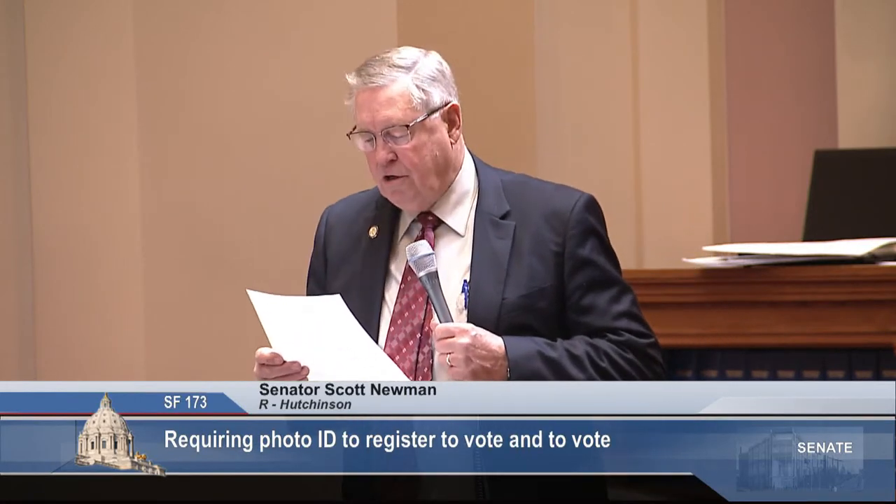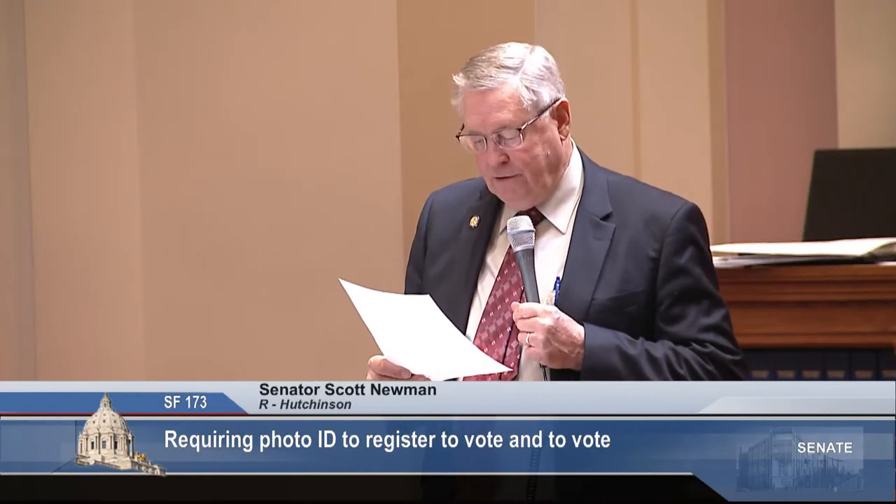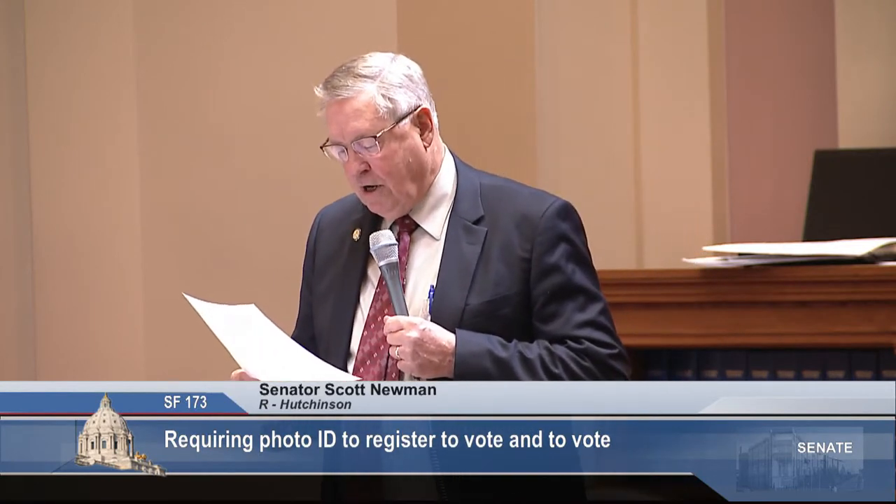Finally, voter ID serves to safeguard voter confidence. Public confidence in the integrity of our electoral process encourages citizens' participation in our democratic process. I acknowledge that some deny there is any problem with voter confidence, but I disagree. There are millions of voters across this nation losing faith that their vote counts. I have a computer file full of emails from constituents across Minnesota literally begging us to go forward with this voter ID bill.